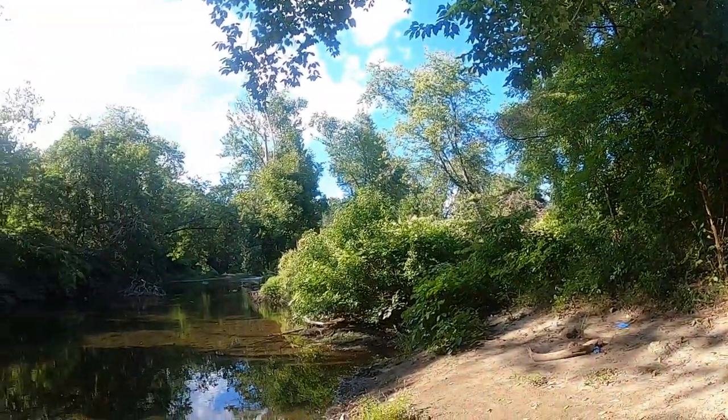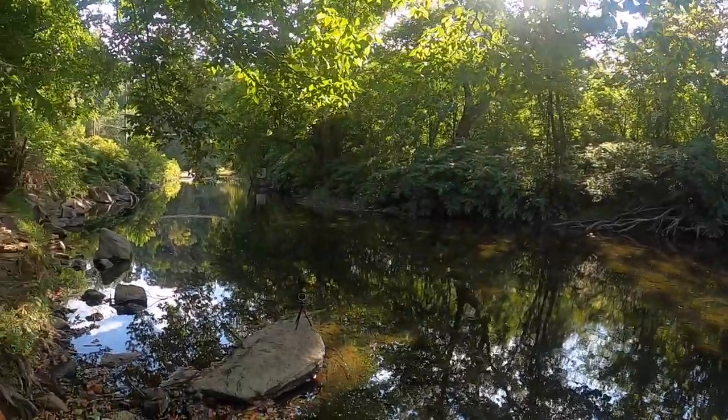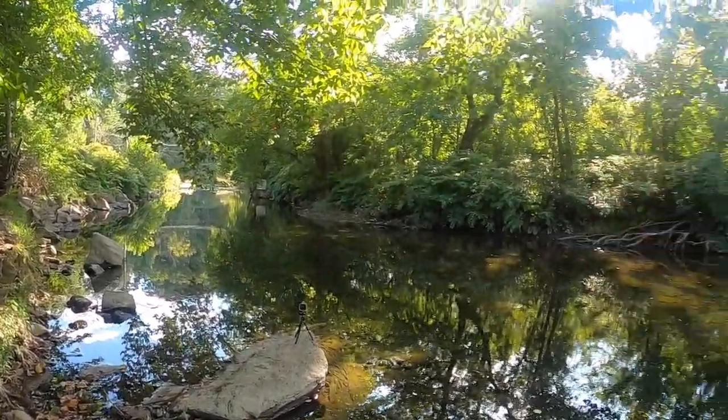I've got bait with me today and I brought two rods, because I might get bored and want to throw some lures. I think anybody who's watched my channel is familiar with this spot — if you're not, welcome. I'm almost at 500 subscribers, which is cool. If you like this video, give it a thumbs up, and if you like what you see, subscribe to see a bunch more.